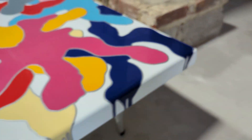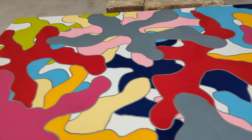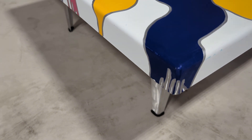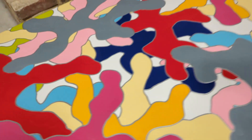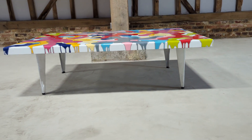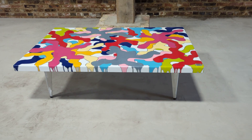No nasty chips, dings or dents. You can see the top is in really good overall condition. There's a slight imperfection there. Certainly a one-off, as bespoke as they come, and in very good overall condition.